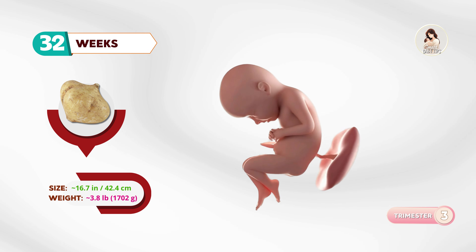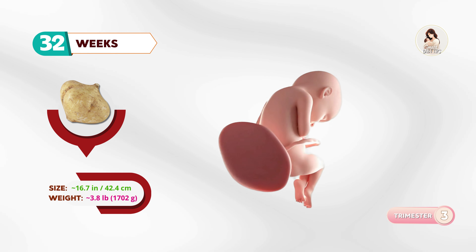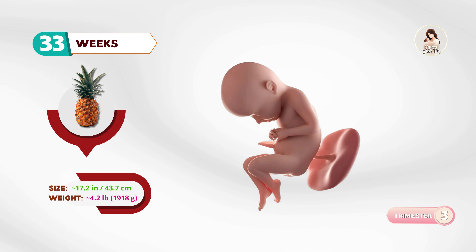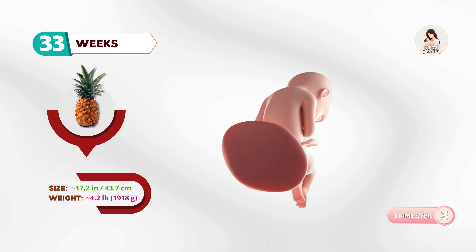At thirty-two weeks, your baby is like a jicama. Movements may feel stronger and more rolling, since space is getting tighter. By thirty-three weeks, about the size of a pineapple, bones are hardening, though the skull remains soft and flexible.